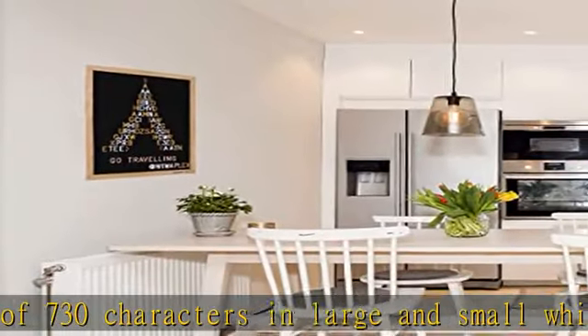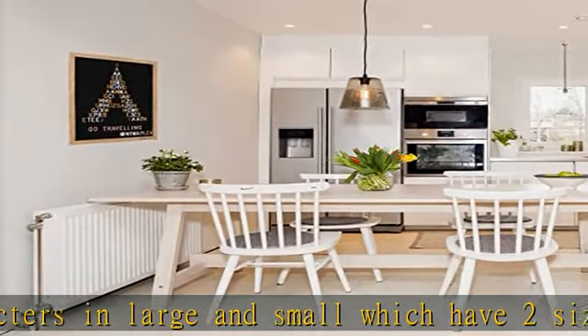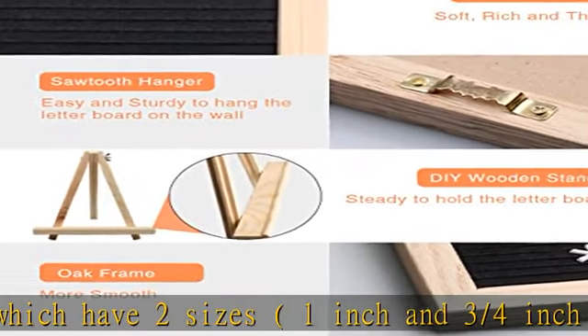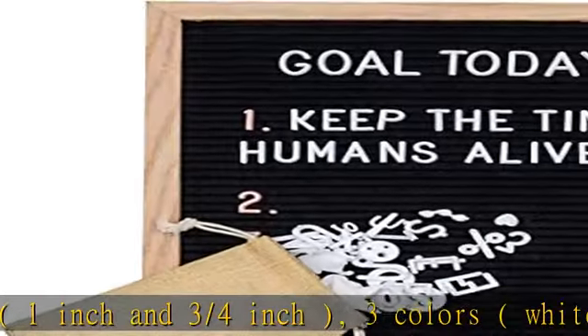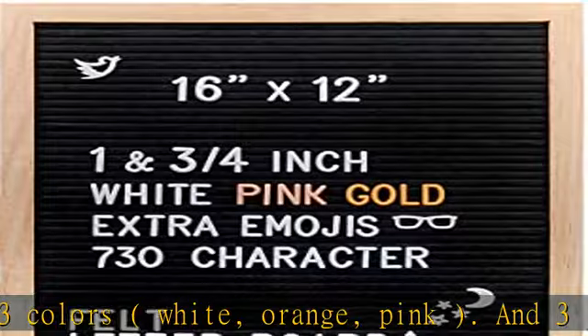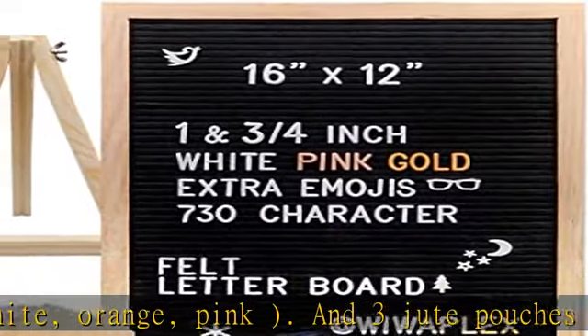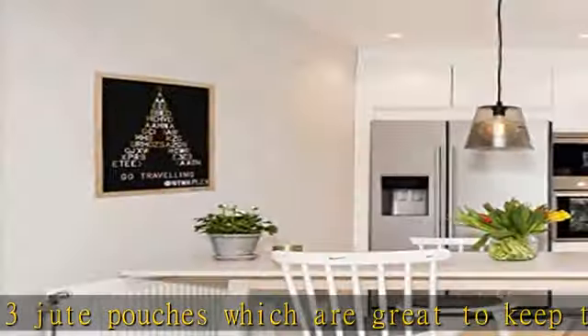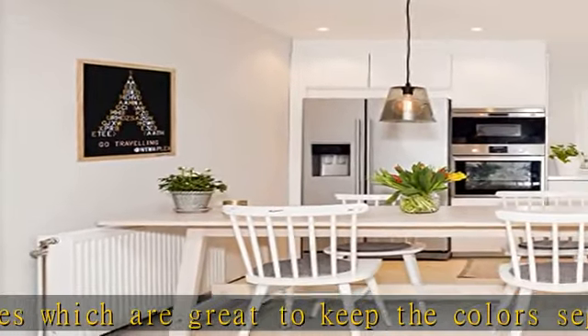Wood stand with screws. Longer than other letter boards and made of high-quality material, our premium black felt letter board features a classic and vintage 16x12 solid oak wood frame. The wood is a light beige color with natural wooden patterns, and is eco-friendly, strong, thick, tight, fashionable, and durable.